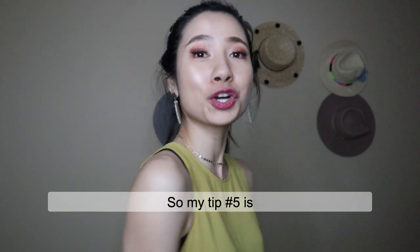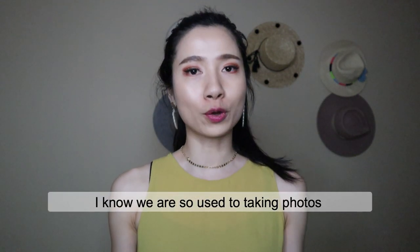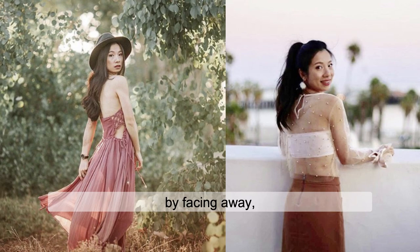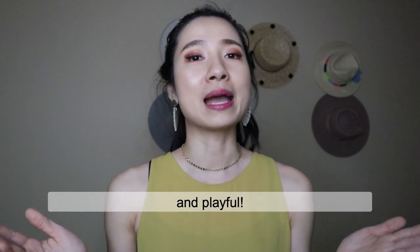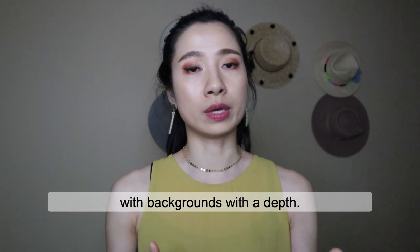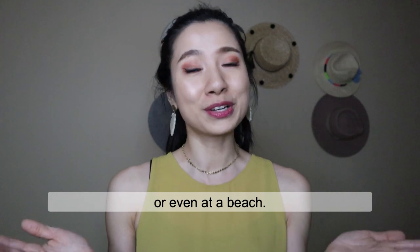My tip number five is turn your back to the camera. I know we are so used to taking photos facing the camera, so try doing it differently by facing away and turning your back to the camera. I do this a lot when I don't have anything in my hand, and it makes my photo more fun and playful. This pose also works very well with backgrounds that have depth — like a hallway, a trail, or even at the beach. Pretty simple, isn't it?